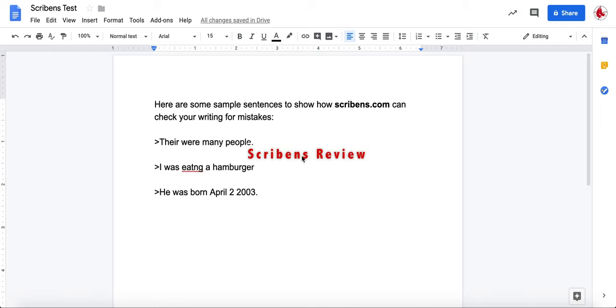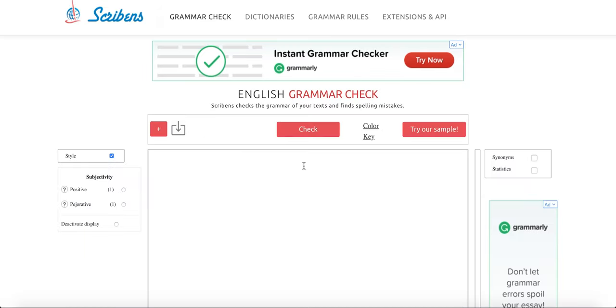Hi, my name is Evan Packer and today I'm reviewing Scribbins.com, which is a grammar website. When you go to Scribbins, the first thing you'll see is this blank box. This is where you'll put your sample sentences or text you want to be checked, and then when you're ready you click the check button up here.